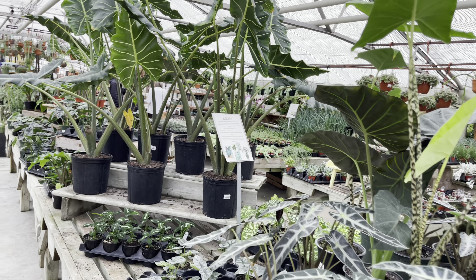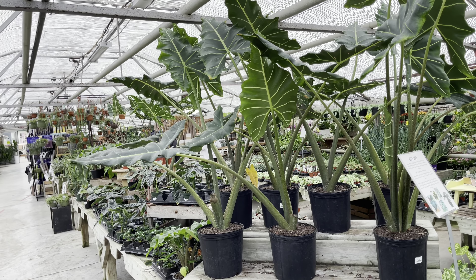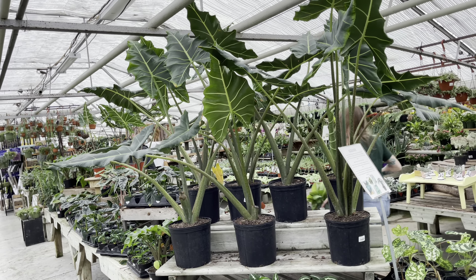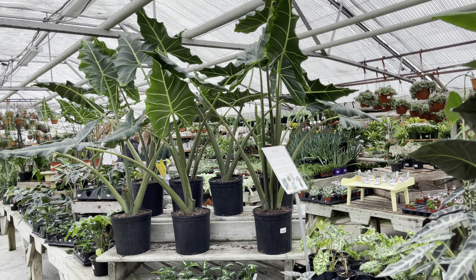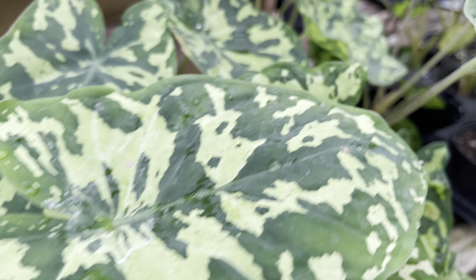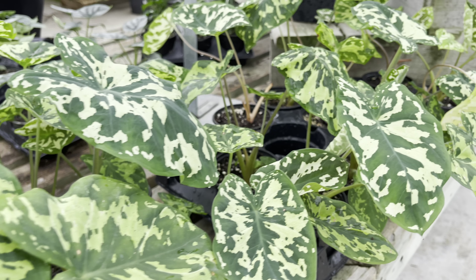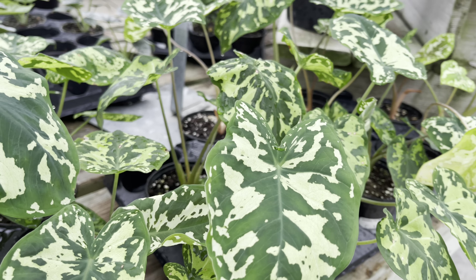The ambiance of this store is so inviting. I have to say it's one of my favorite stores to video — it's so photogenic. I'm loving the camouflage on these leaves. This is the Alocasia Hilo Beauty and it's priced at $18.